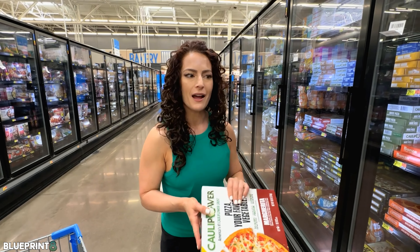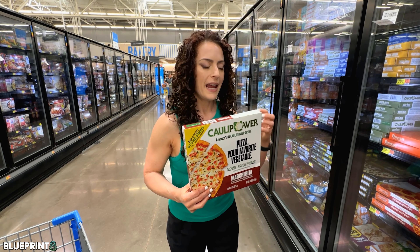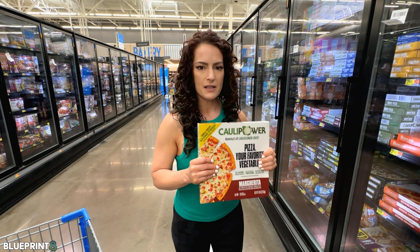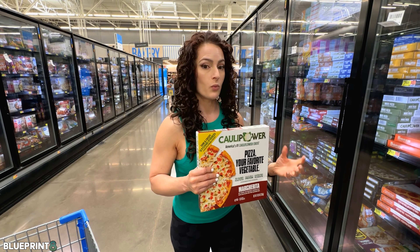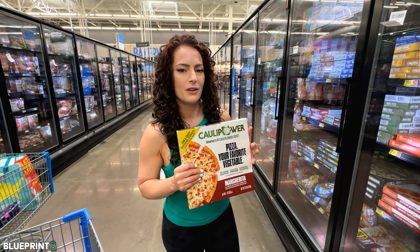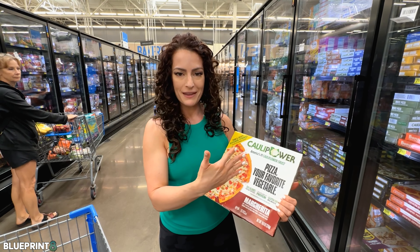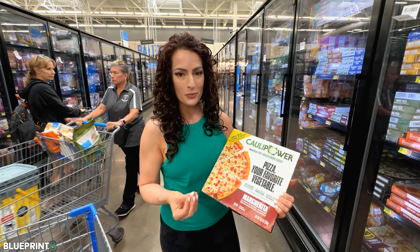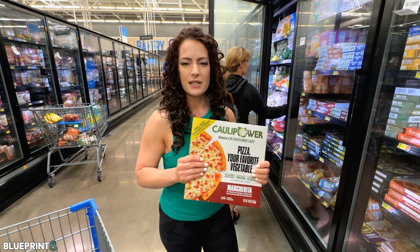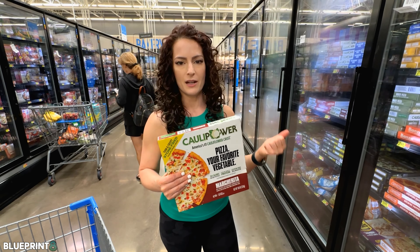The problem is not having something like this occasionally — it's that people are eating it consistently. I would 100% omit this and just make your own. Cauliflower crust is really super simple to make, and there are so many different resources out there. Making your own is going to be cheaper and much better for your health.